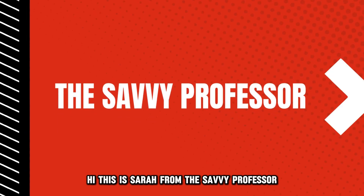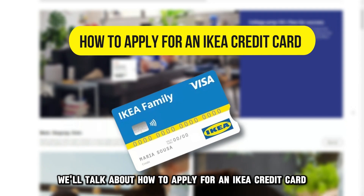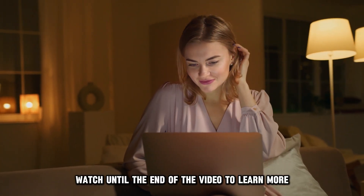Hi, this is Sarah from The Savvy Professor, and in today's video, we'll talk about how to apply for an IKEA credit card. Watch until the end of the video to learn more.